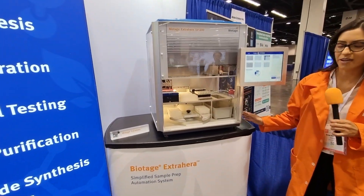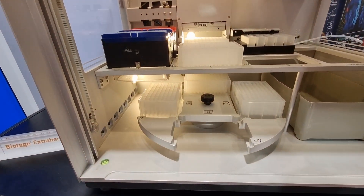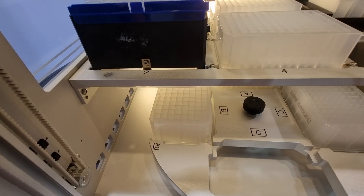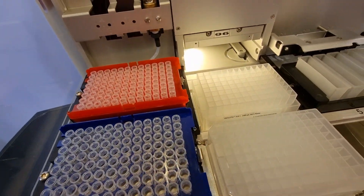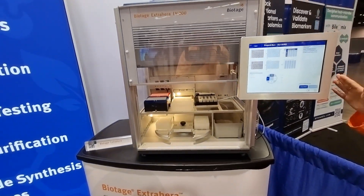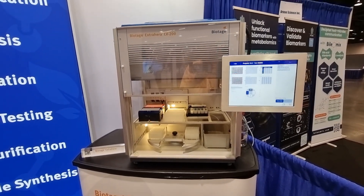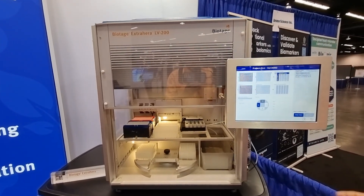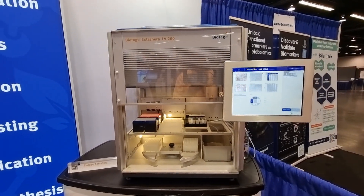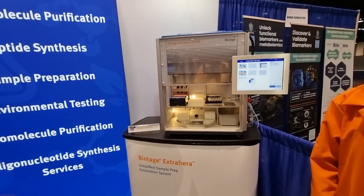Now I can see you've got some instruments — tell me more about what you have. Right here is our Extrahera. This is a dedicated sample prep workstation designed to perform sample preparation techniques such as SPE, SLE, and protein precipitation in a very accurate and fast way. It has very easy-to-use software that allows you to plug in some numbers about your solvent level and volume, hit start, and walk away. It allows you to do your sample prep with ease of mind, achieve a higher level of accuracy, and affords you that walk-away time to focus on other tasks.